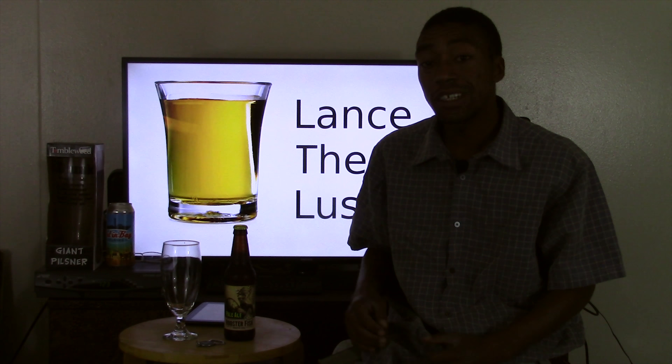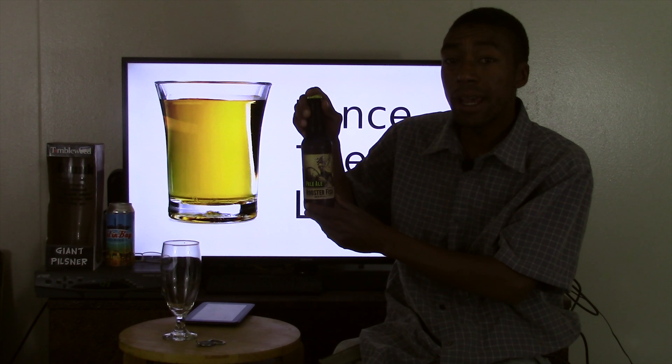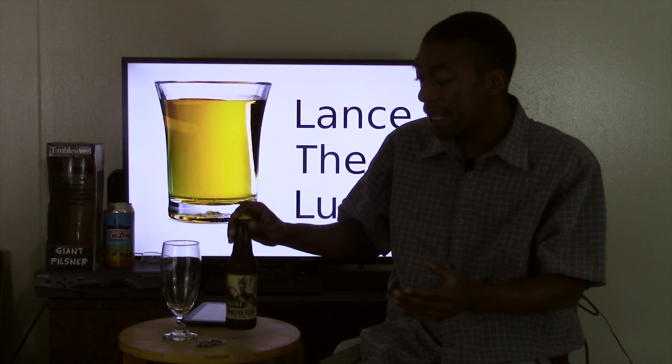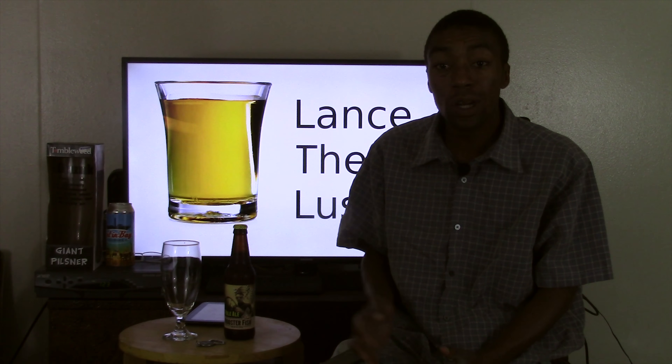Hey everybody, it's Lance the Lush, and today we're looking at the Roosterfish Brewing Company's Pale Ale. This is a new one for me. I was out doing my research, saw this one and picked it up.